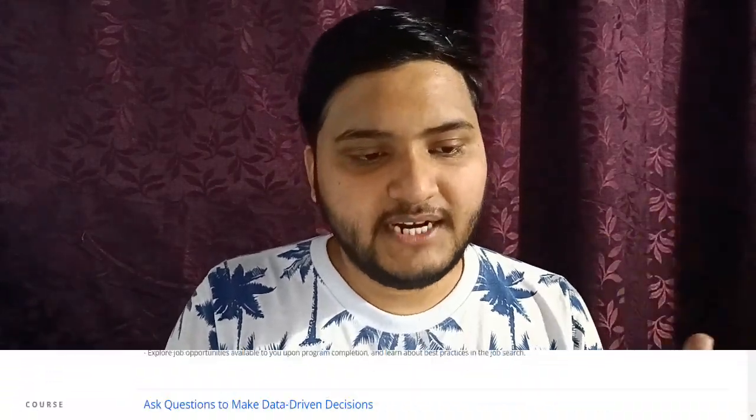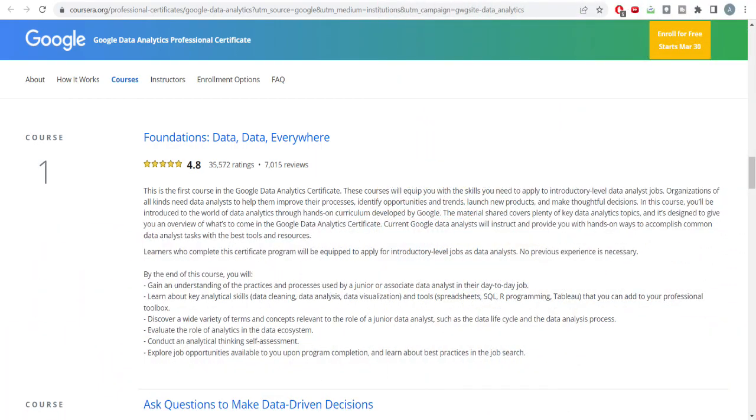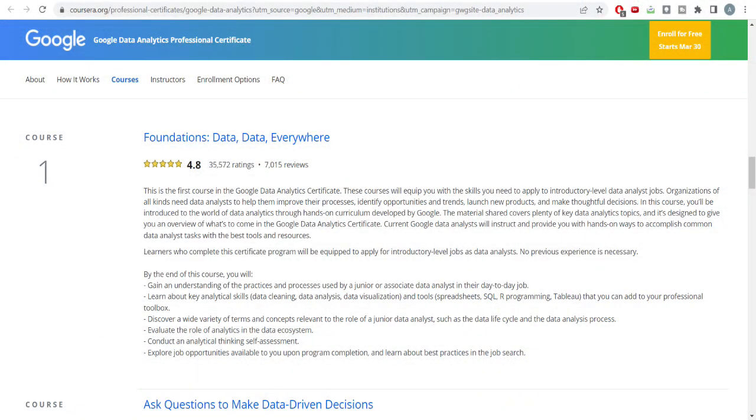Let me speak about the individual courses in this certification program. The very first course is 'Data, Data Everywhere,' which introduces the world of data analytics and what a junior data analyst's job looks like. You'll gain an understanding of practices used by a junior data analyst, learn key analytical skills, and get an overview of data cleaning, data analysis, data visualization techniques, and the tools used — spreadsheets, SQL, R, and others.